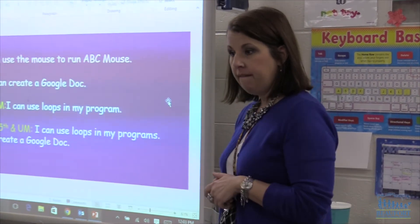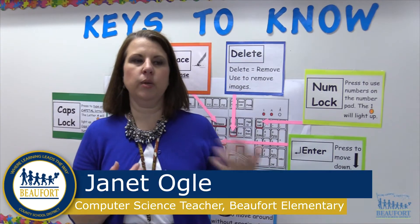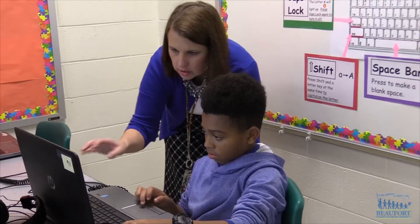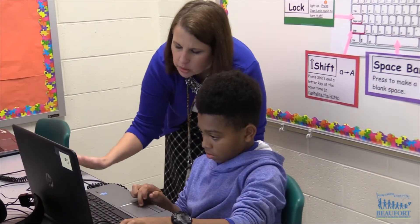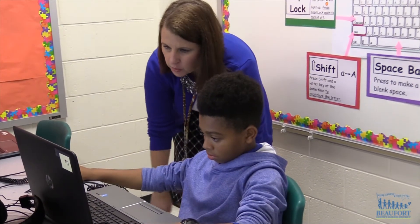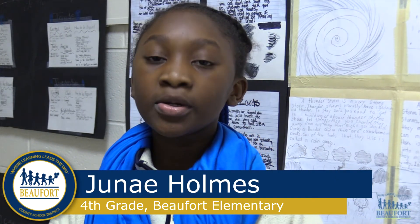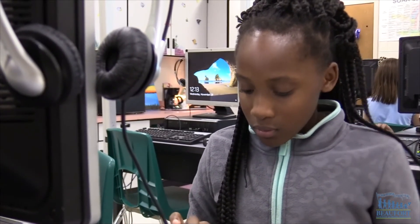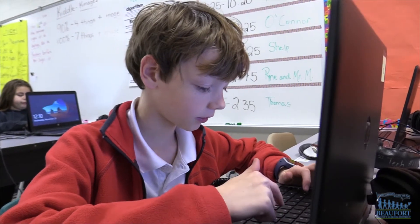In computer science, we do several things. We are learning how to code using code.org, which is a visual programming language — it's actually called Blockly. I like that we get to do different things in computer class and they let you test out different things, so you really get to understand stuff about computers, bugs, and what is messing up your code.